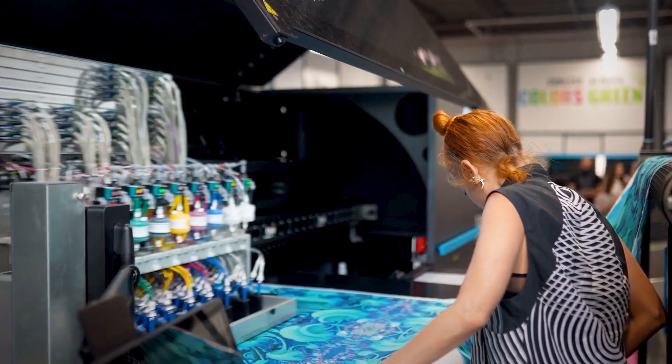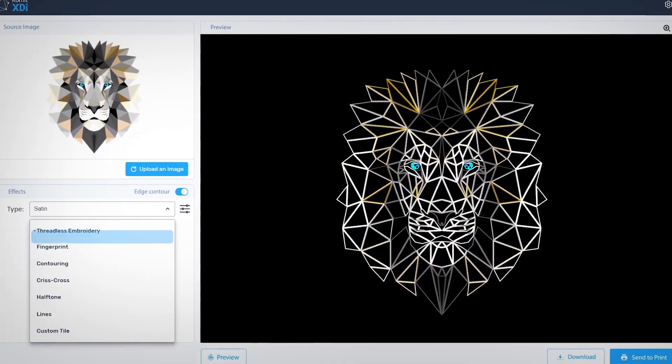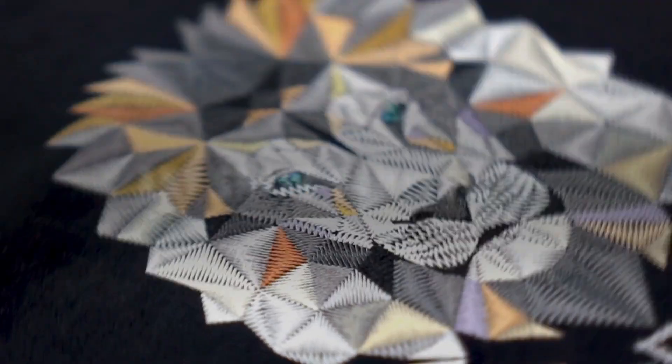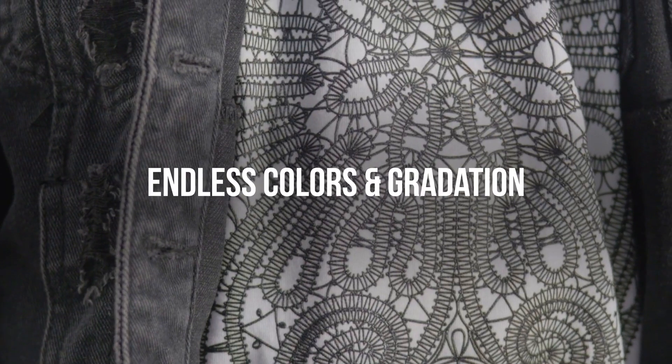More than that, Cornet's XDI digitizer software transforms any 2D design into ready-to-print 3D effects. The XDI simply eliminates all creative limitations.